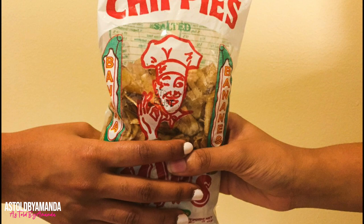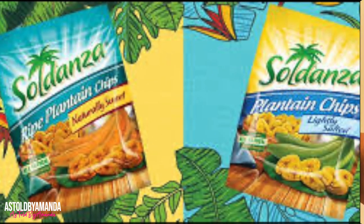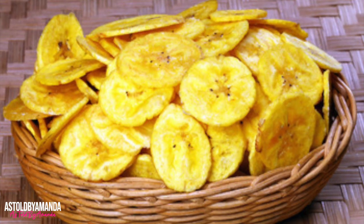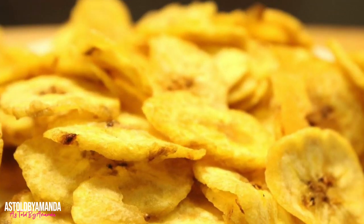Banana chips are one of the Jamaican foods you'll find everywhere on the island. They are a popular snack made from green bananas that are sliced thinly and then fried. You can find similar snacks where green plantains, cassava, or even breadfruit are used instead of green bananas, and there are a variety of different brands of banana chips here.